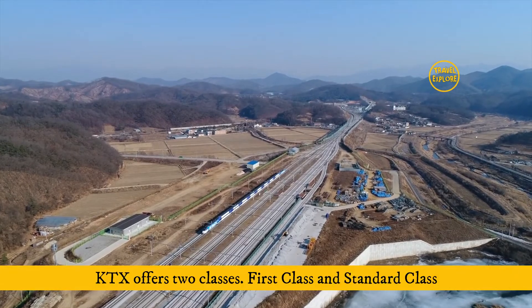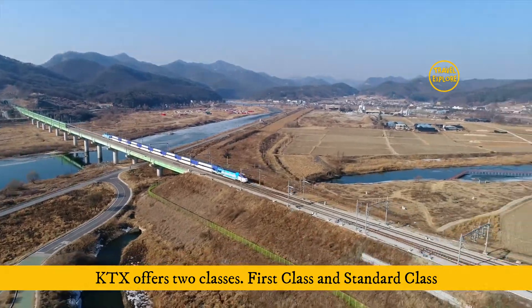In terms of seating, KTX offers two classes: first class and standard class.